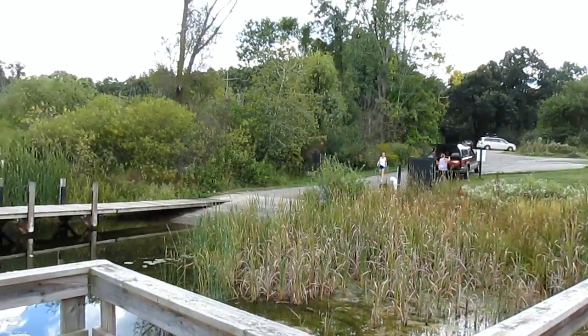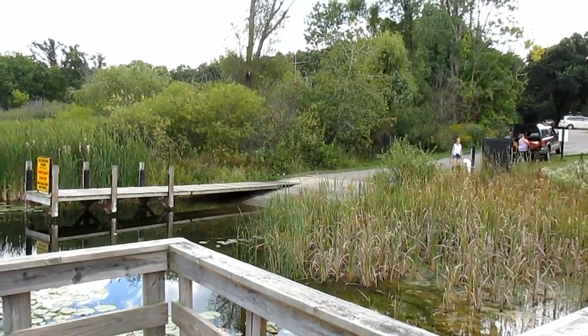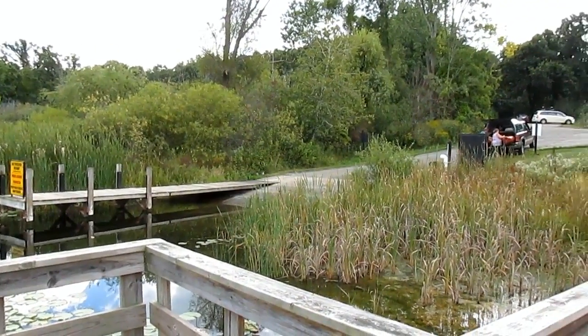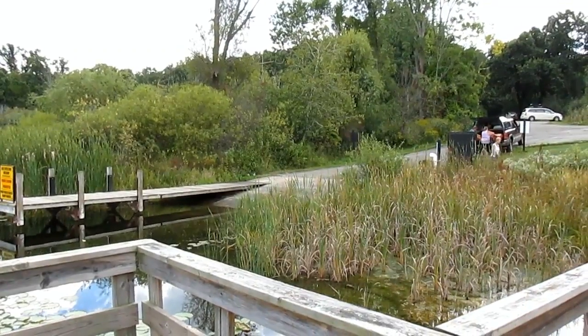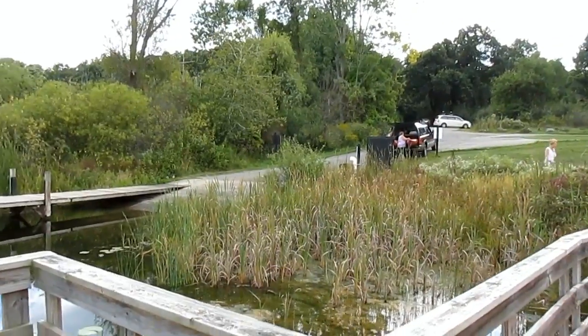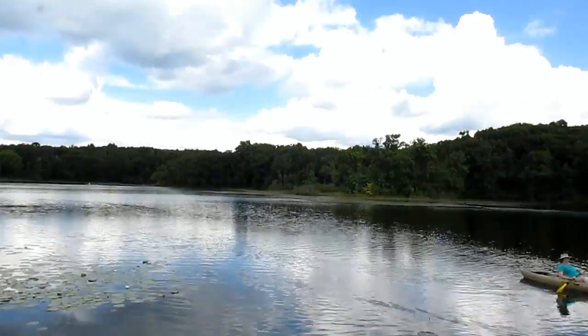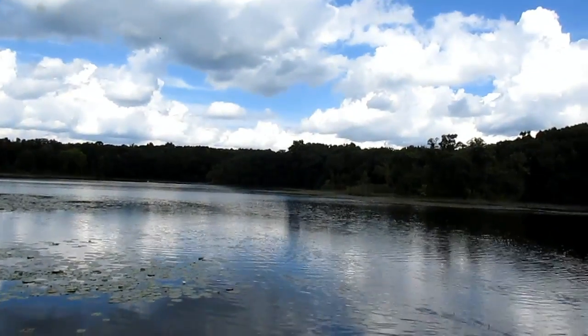Come over here and we've got the boat ramp for both Valley Lake and Wildwood Lake. We're going to head over to Wildwood Lake next and we're actually going to conclude the video over in that area.